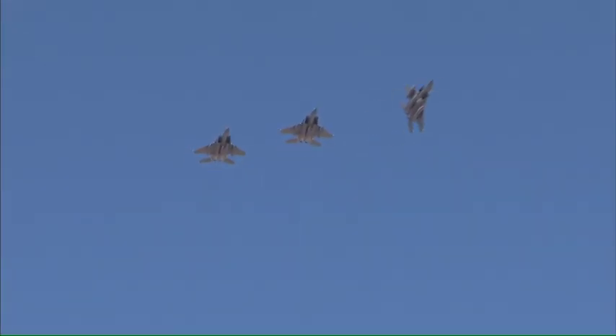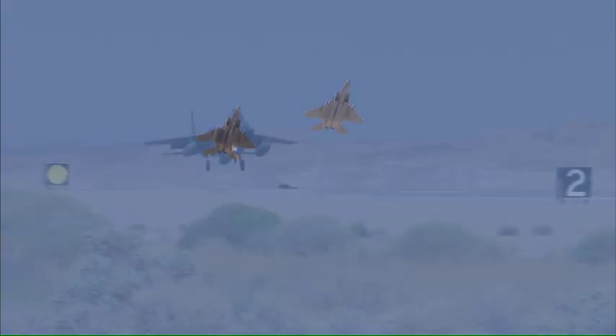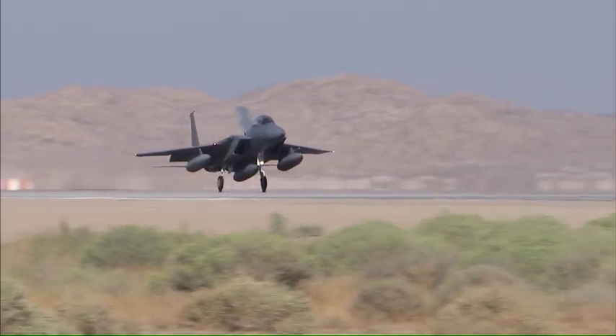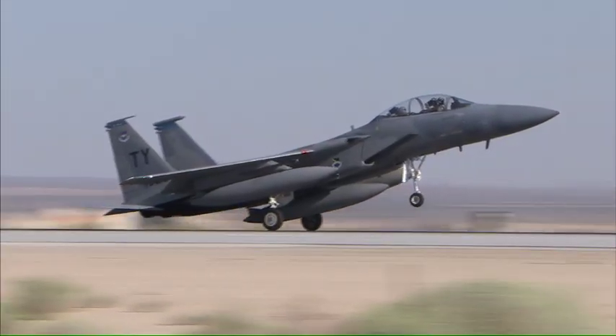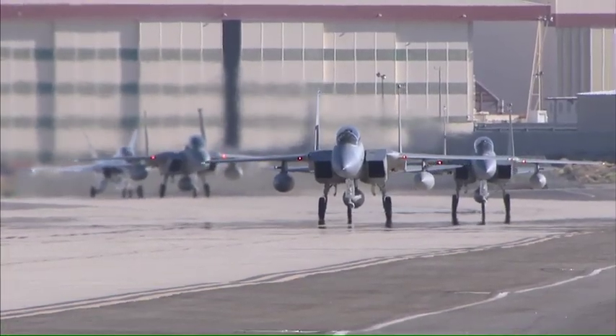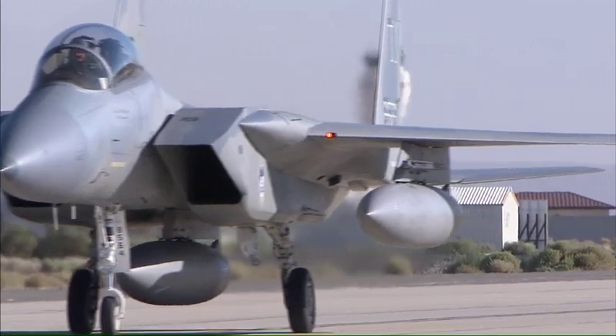One will be dedicated to aeronautical research missions, replacing Dryden's aging F-15B research testbed aircraft. A second F-15D will be used for operational support, while the third will be a source of spare parts for the other two.